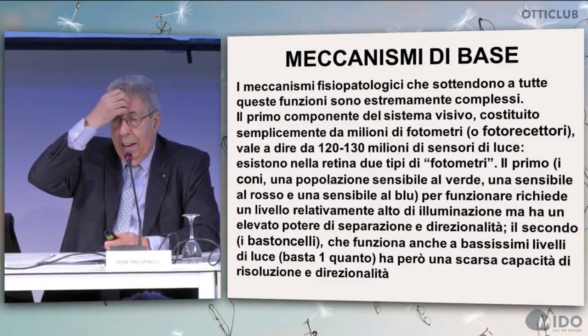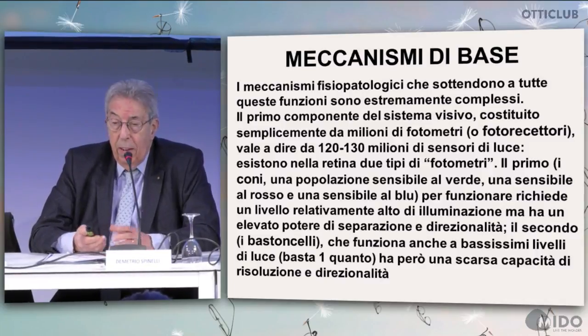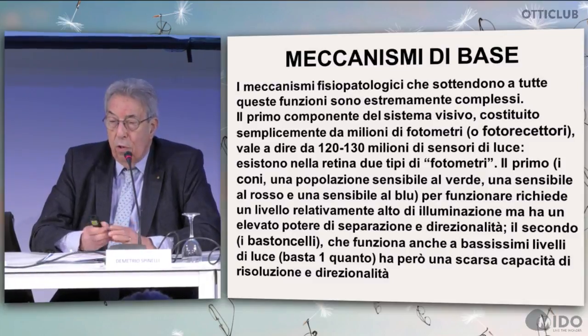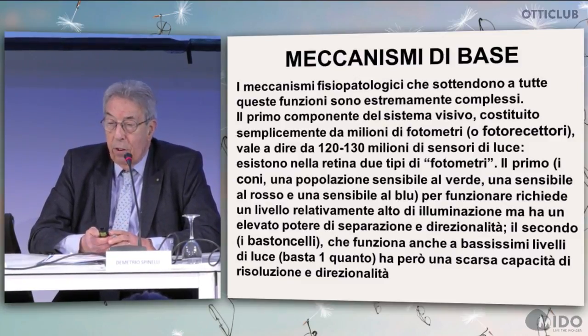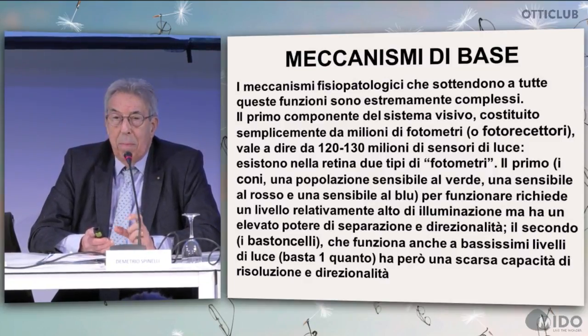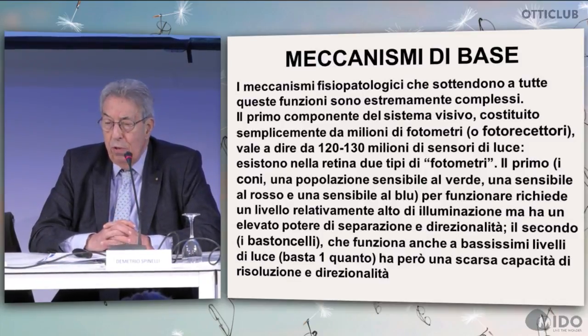There are physiopathological mechanisms underlying these functions and they are very complex. The first component is connected with the presence of 120 to 130 light sensors, the so-called rods and cones. We have green, blue, and red sensitive cones and, of course, for them to work, we need to have a high level of light. They have a great power of separation and directionality.